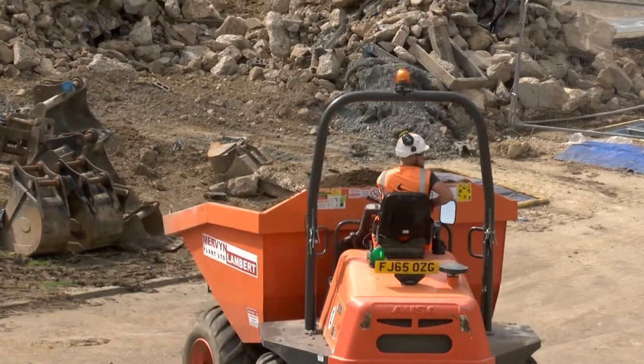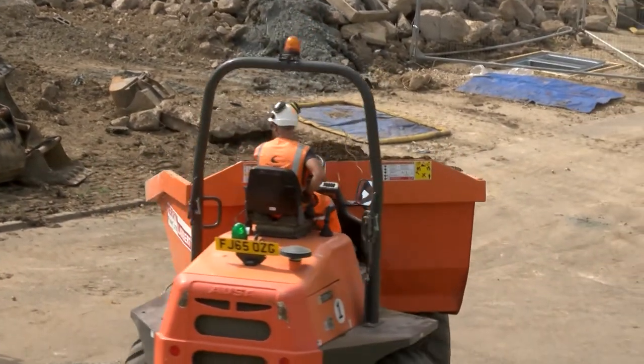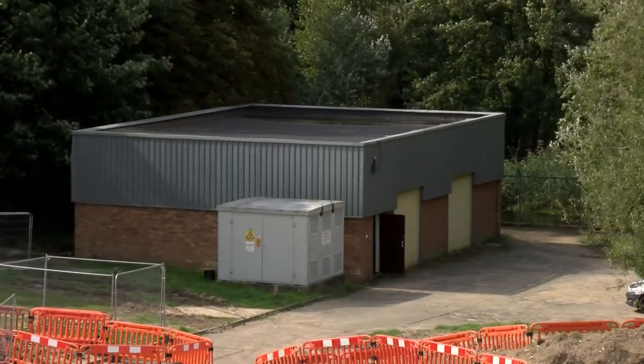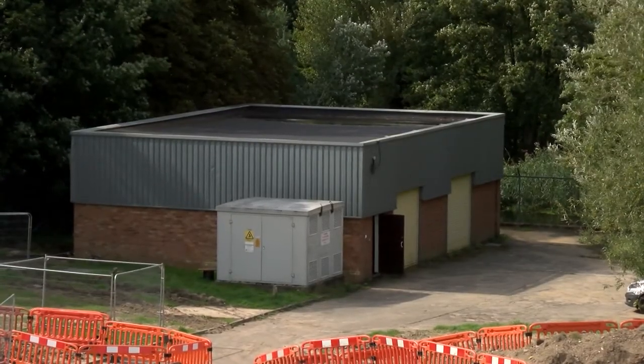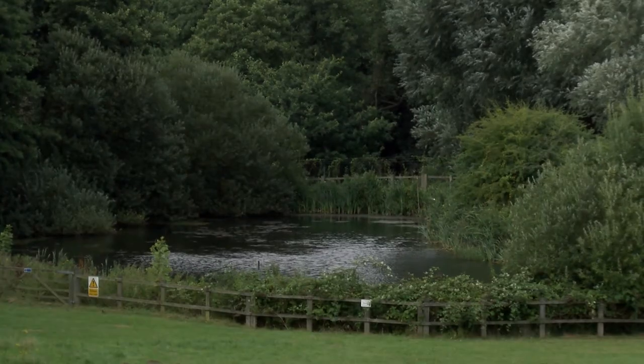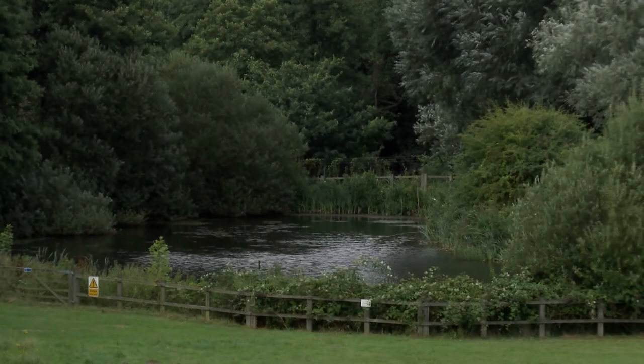It means they can now safely take more water from the Wensum without damaging the environment at the same time. You won't see anything different coming out of your tap, but it will protect our city's water supply for generations to come. Neil Perry, Mustard TV, Higham.